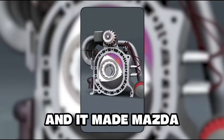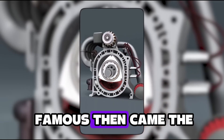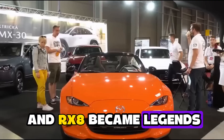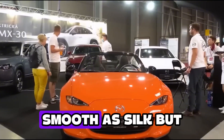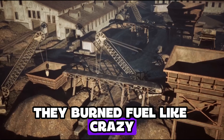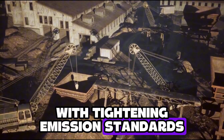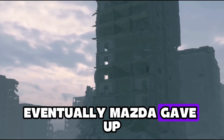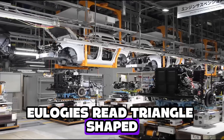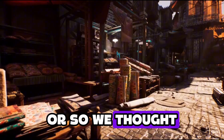And it made Mazda famous. Then came the golden era. Cars like the RX-7 and RX-8 became legends — lightweight, high-revving, smooth as silk. But they had one massive flaw: they burned fuel like crazy and couldn't keep up with tightening emission standards. Eventually, Mazda gave up. The rotary was dead — funeral held, eulogies read, triangle-shaped coffins and all. Or so we thought.